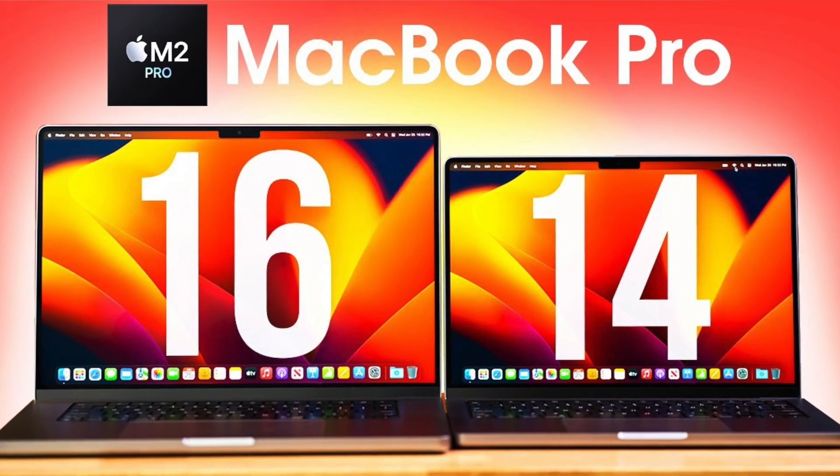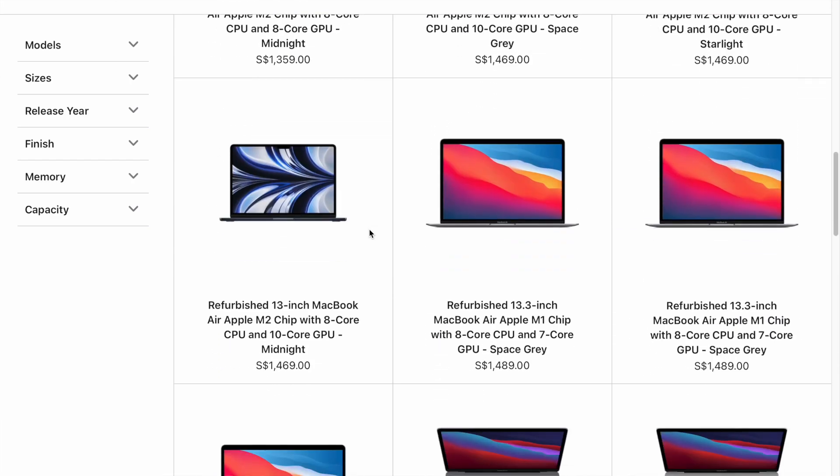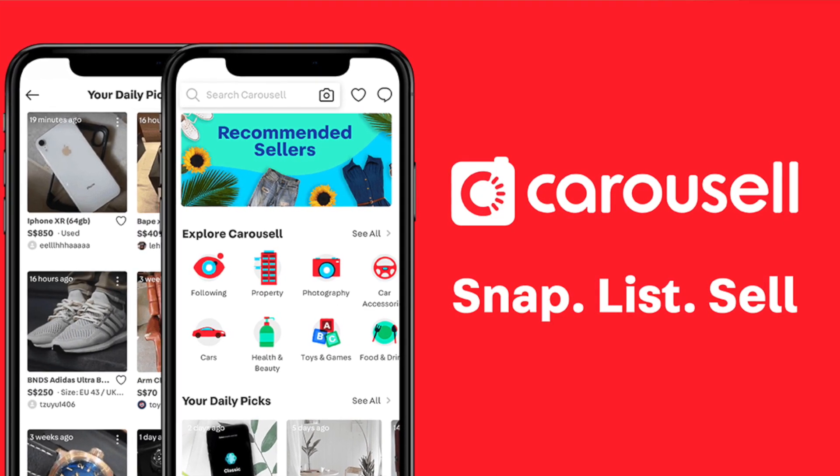You can also check out the Apple Certified Refurbished section or third-party platforms such as Amazon, eBay, or Carousell for more savings on pre-owned MacBooks. Most importantly, get the MacBook which best suits your needs and budget. This has been my personal guide on choosing the most suitable MacBook for you.